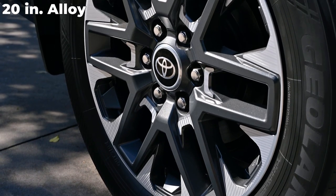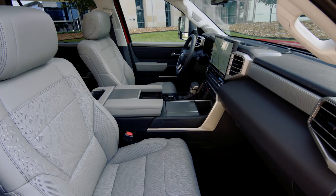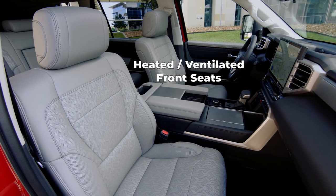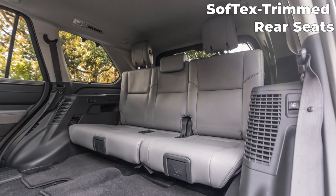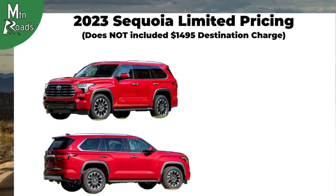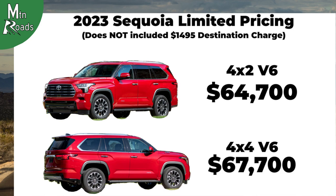The Limited rides on 20-inch dark gray painted and machine-finished alloy wheels and swaps for a gray metallic horizontal bar grille. The Limited's interior is upgraded with Softex trim seats. The driver and passenger seats are heated and ventilated, and the driver's seat also gets a memory function and a heated steering wheel. The third row 60-40 seats are also Softex trimmed. The Limited is upgraded with the 14-inch Toyota Audio Multimedia System with a 14-inch touchscreen and 8 speakers. The Limited 2WD starts at $64,700 and the Limited 4WD starts at $67,700.